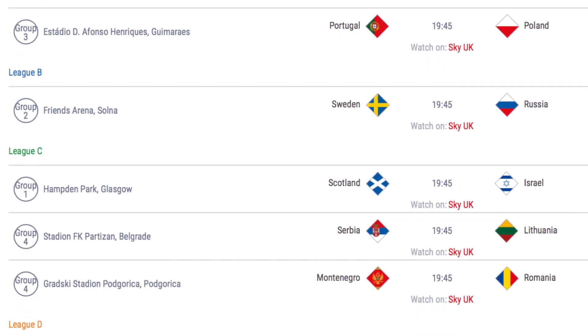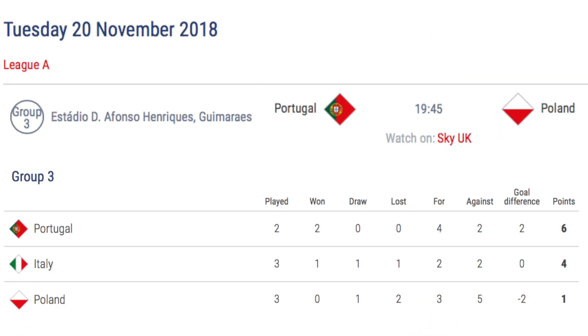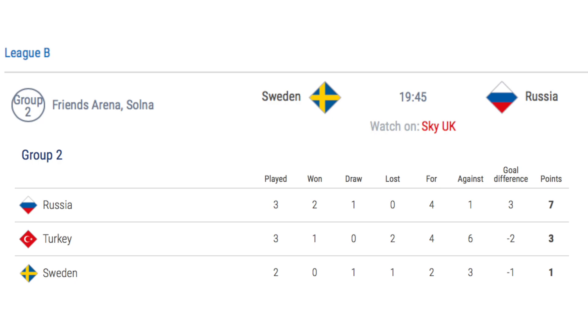The final day of international matches for European teams is Tuesday 20th November. The only match in League A sees Portugal host Poland in Group A3. A Portugal win will see them finish top of the group no matter what the result was against Italy. If Italy win by two or more goals and Portugal fail to beat Poland, then Italy will finish top of the group. The only match in League B sees Sweden host Russia in Group B2. If Sweden lost to Turkey, Russia will already be promoted and Sweden will be relegated regardless of the result. If it was a draw, Russia will already be promoted but Sweden could overtake Turkey with a win against Russia. If Sweden beat Turkey, Turkey will be relegated and Sweden would finish top of the group and be promoted to League A with a win, due to the better head-to-head record.